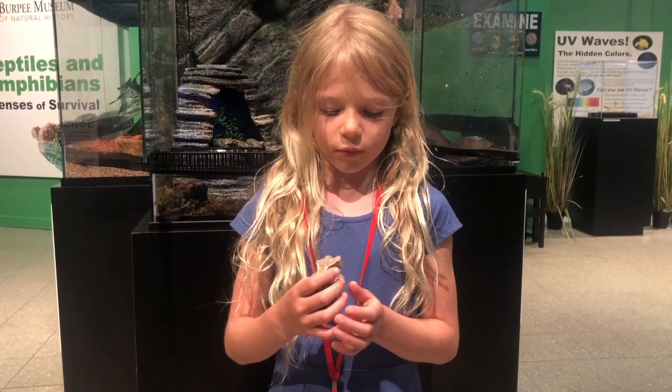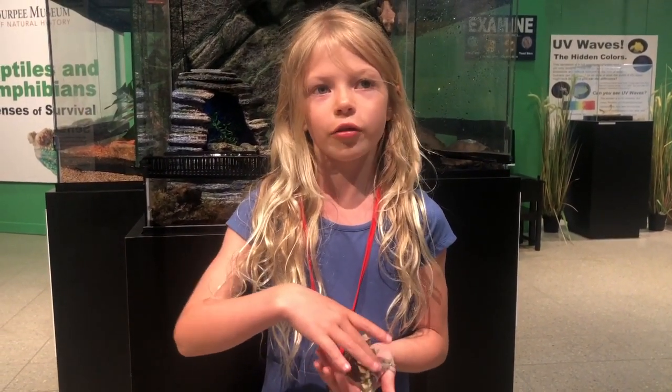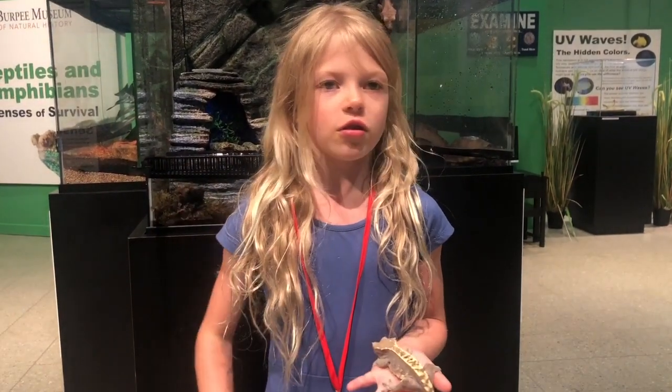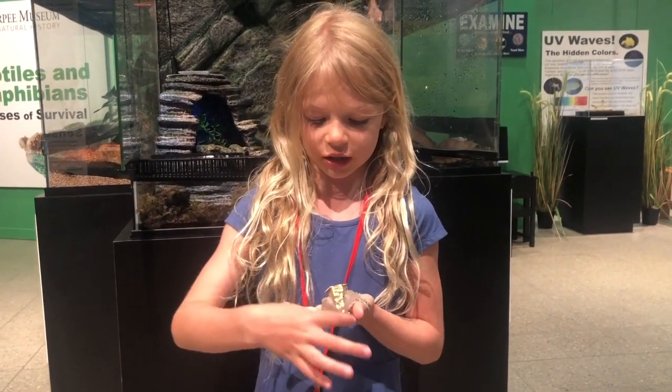So they don't grow a new tail? No, they don't. Some animals lose their tail when they're scared and they grow it back, but Crested Geckos never grow their tail back. Once they lose it, they don't get another tail. It just stays like the nub.